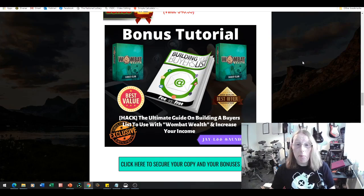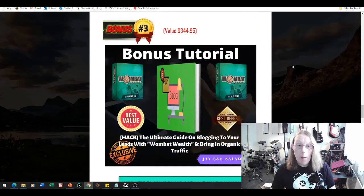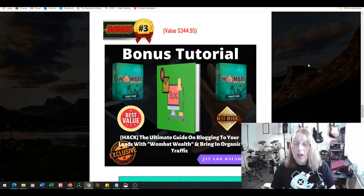Bonus number two is the ultimate guide on building a buyers list to use with Wombat Wealth and increase your income. The key to building up to the five-figure income mentioned is by actually building a buyers list, and this valuable training will help you do just that. Bonus number three is the ultimate guide on blogging to your leads with Wombat Wealth and bringing in organic traffic. If you have a website and a blog, this training will enable you to write very good content to engage your email list buyers.